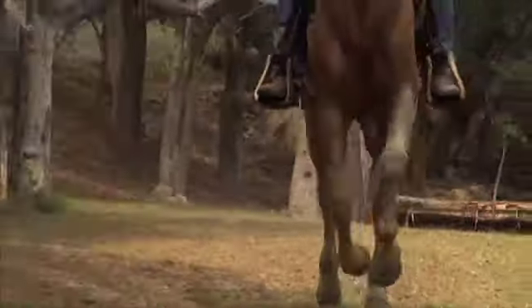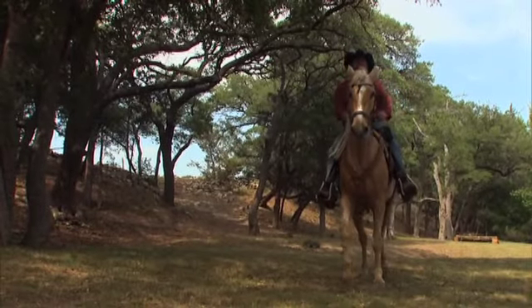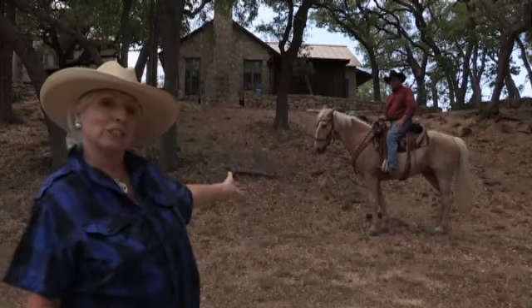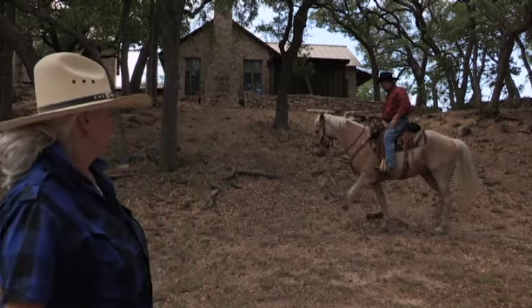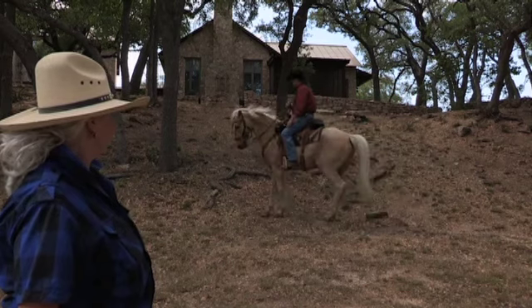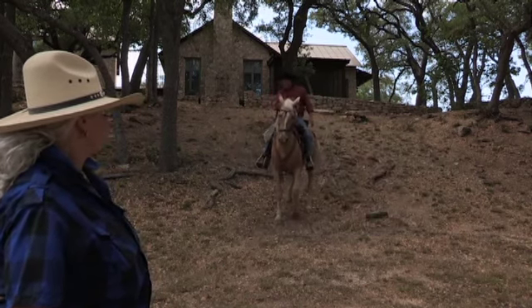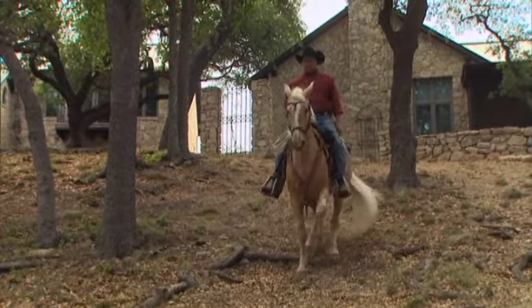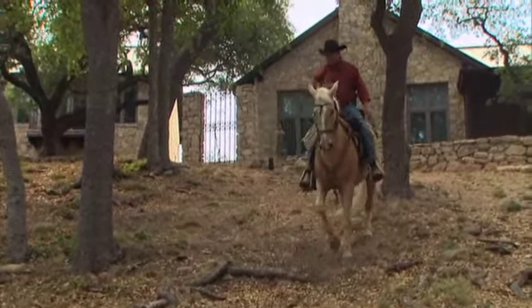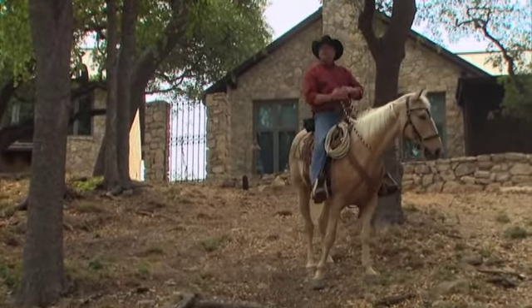We want to see a good, balanced stop in a horse — it's most important. Now let's see how Mark and Dusty do backing up a hill. Dusty, you've got to back up this hill and up over the big log right here. All four feet past the log. Good boy, Dusty — very nice, good job.